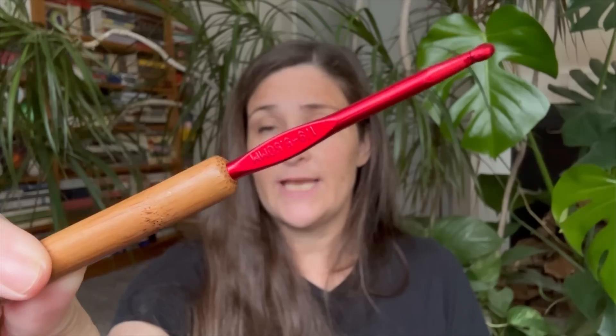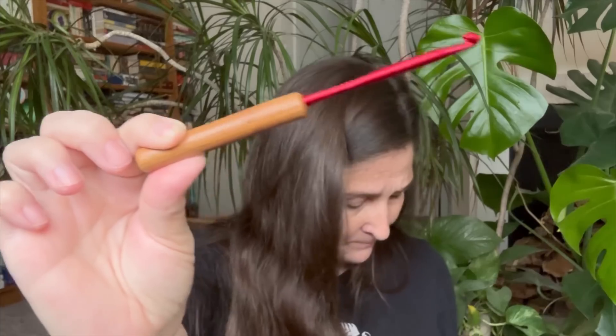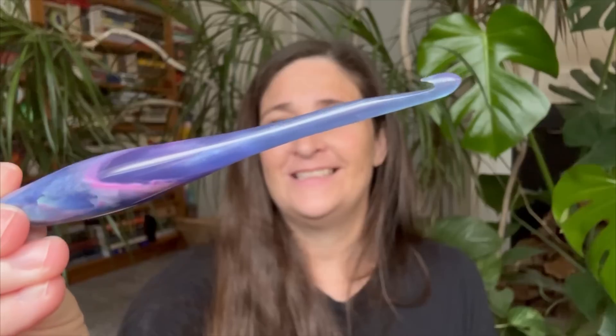Plain granny square. I am using a 5.5 millimeter crochet hook — this is one of the hooks I got from Hobby Lobby. I love these hooks. I've also been switching it out sometimes with my Furls Streamline — isn't that beautiful? Love these hooks.